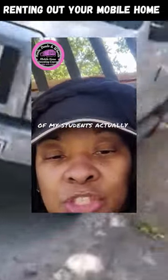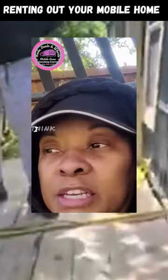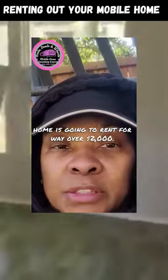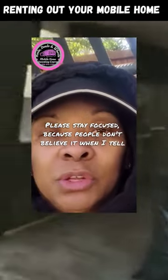I just showed you a video where one of my students actually purchased another mobile home. That mobile home he got for $2,500. I think he said he's going to put roughly about $6,000 into that mobile home, and that mobile home is going to rent for way over $2,000.